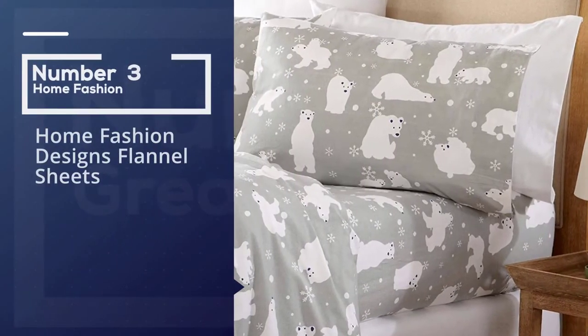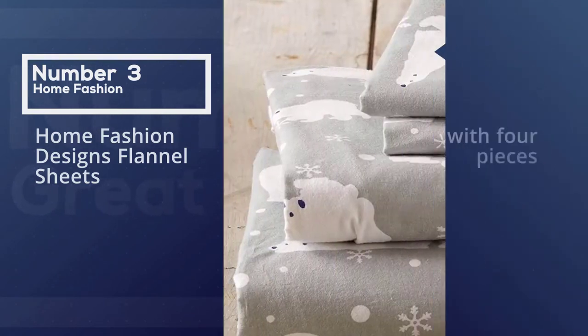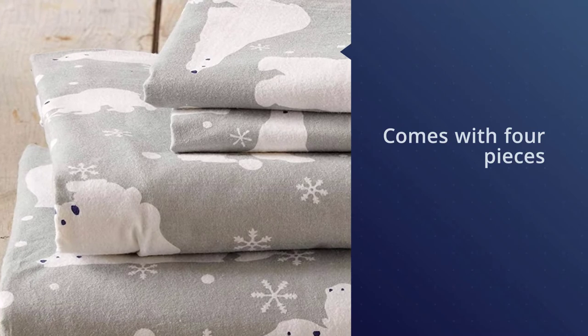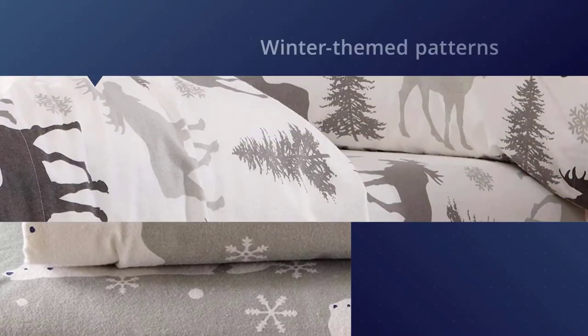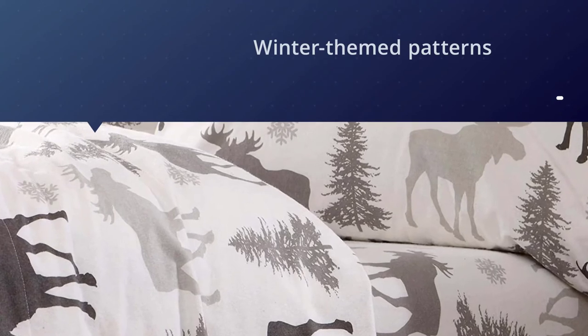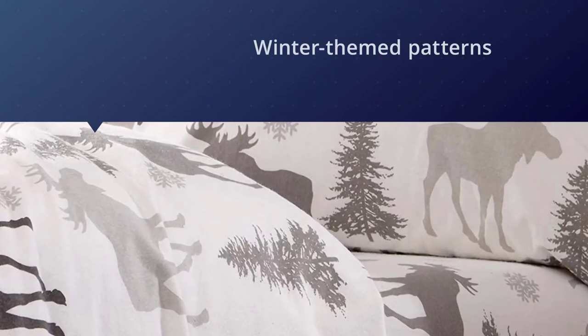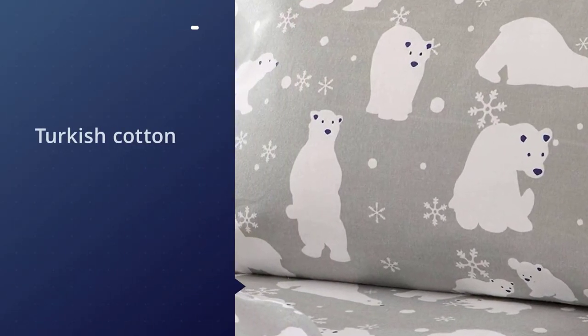Number three: Home Fashion Designs flannel sheets. This set comes with four pieces — a fitted sheet with a 17-inch pocket, a flat sheet, and two pillowcases — and the linens come in a variety of cute winter-themed patterns including polar bears, snowflakes, reindeer, and more. Turkish cotton produces fine long-staple fibers that result in a soft, strong, and luxurious fabric, so you know these sheets are going to be comfortable.